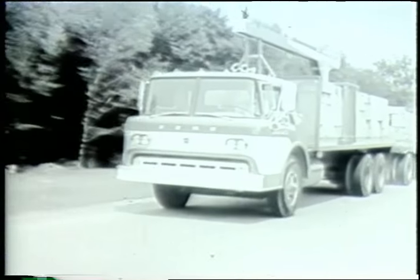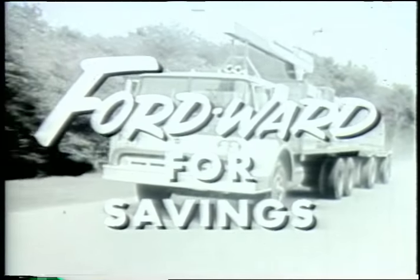And last longer, too. So for 59, go Fordward for savings. See your Ford dealer now.